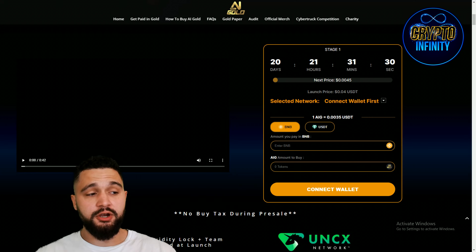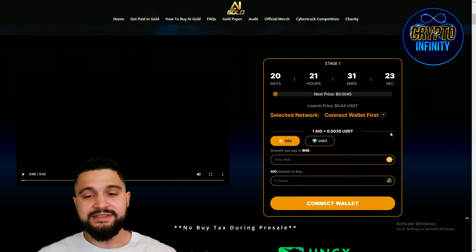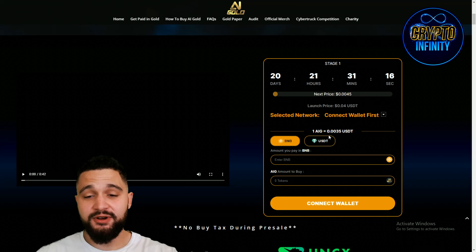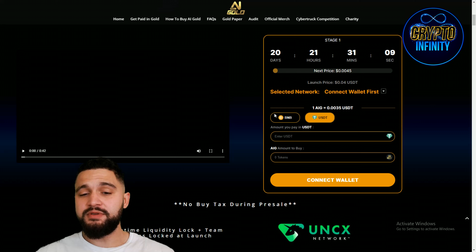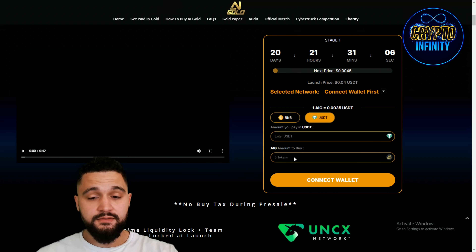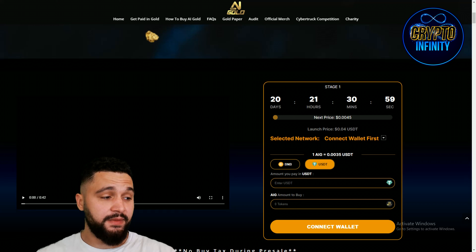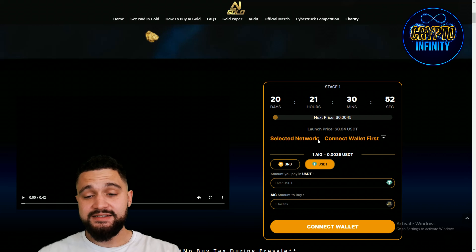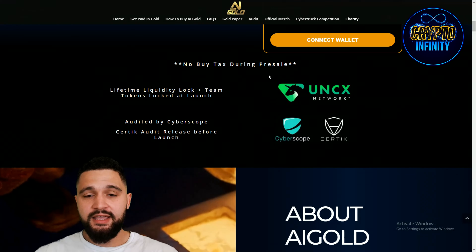A couple of things I want to share with you. First of all, their pre-sale. This is the first stage, and there will be 12 stages total. Right now the price is sitting at $0.0035 per token. BNB and USDT can be used for purchasing — enter USDT and the amount of tokens you want to buy. Next price will be $0.0045, and the token will be launching at $0.04 — that's 10x from the current price. Every stage will have price appreciation connected to it. No buy tax during the pre-sale.